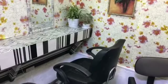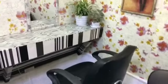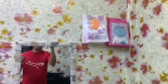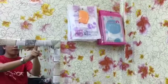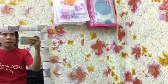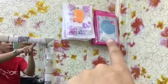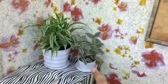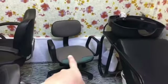This mirror is a bit bigger, and here's the third chair. I also sell shower caps here because after a rebond, you can't wet your hair for three days, so customers need them to keep their hair dry.